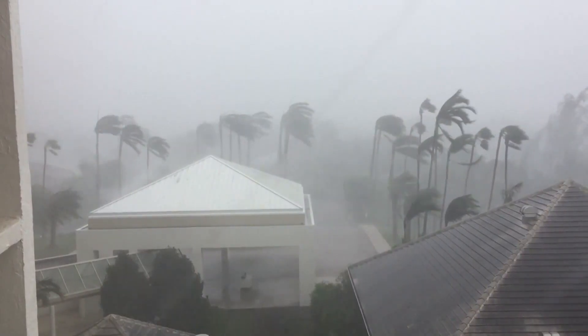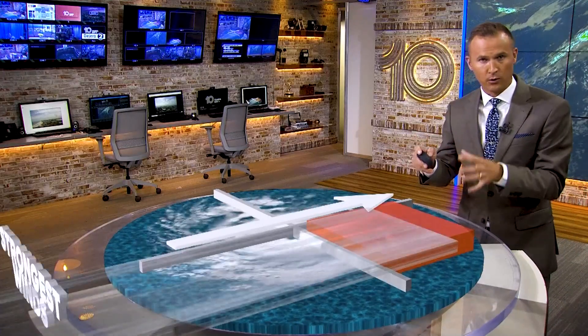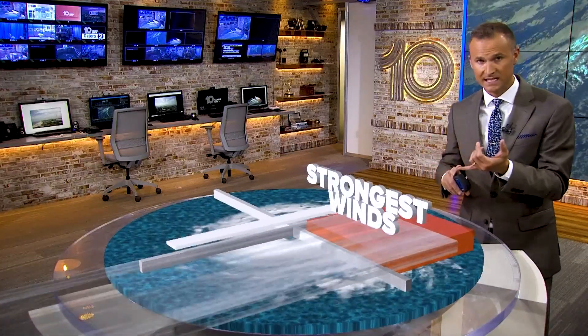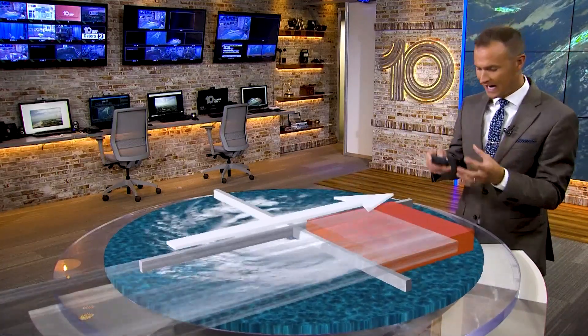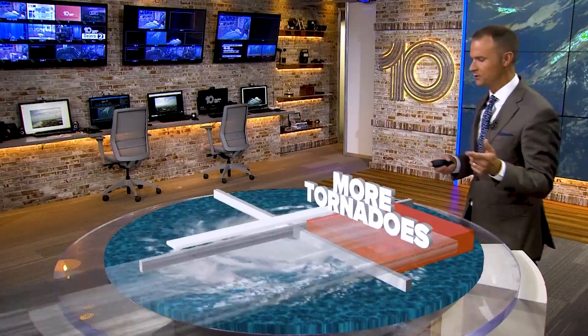Tornadoes are a huge threat during the hurricane, especially in the front right quadrant. In this front right quadrant, you're also going to have the most powerful winds in the hurricane. You'll also see the highest storm surge, but this is the area specifically where tornadoes are most likely.